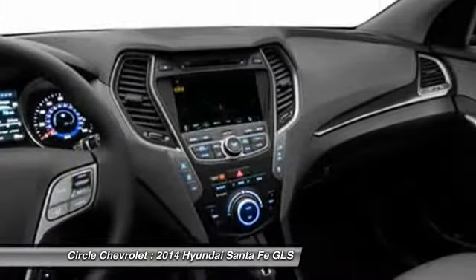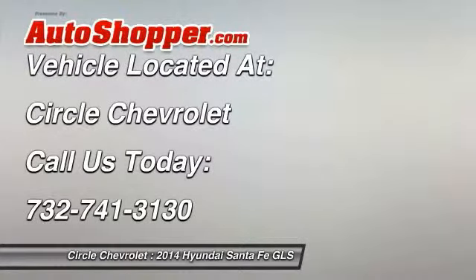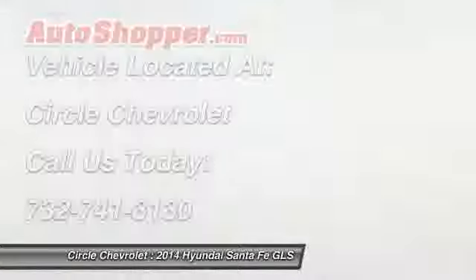Cruise control, auto headlight on and off, trip computer. Take this vehicle for a spin and see why so many shoppers are now proud owners.